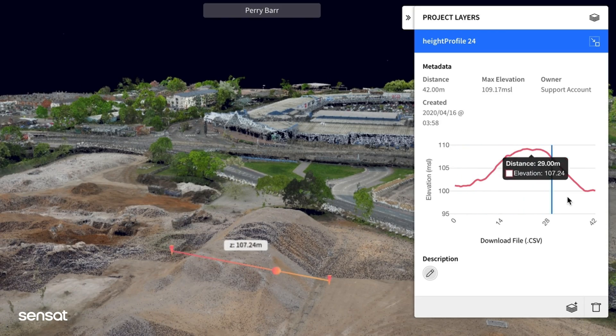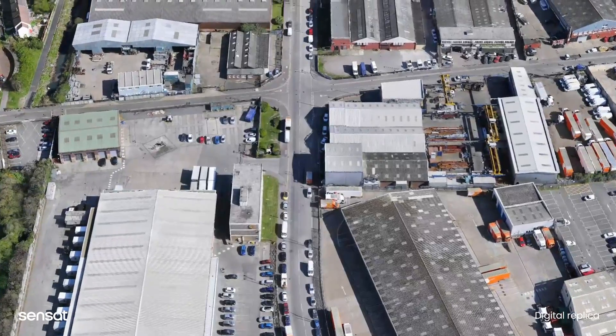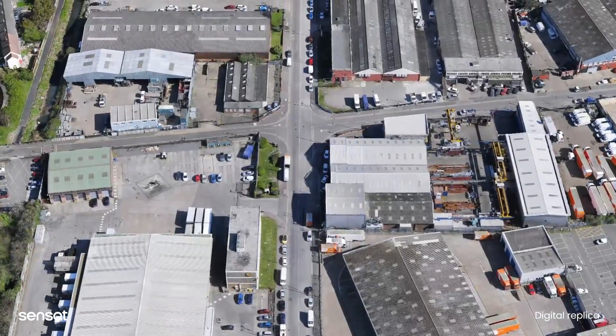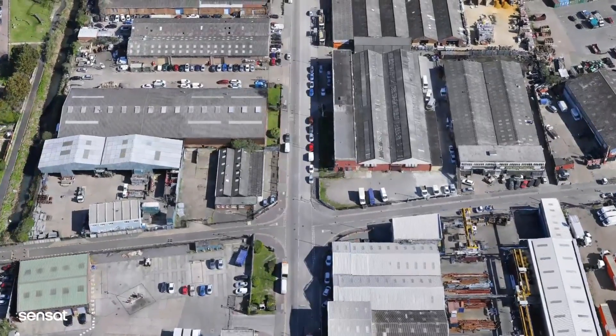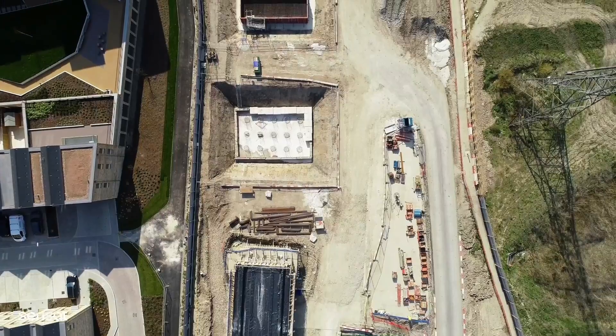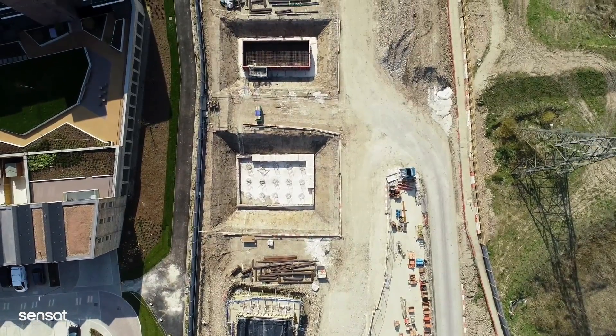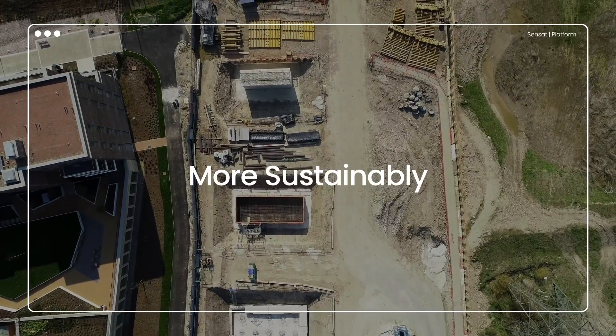The idea is to bring together engineers, project managers and design teams in a simple, intuitive way. Our platform works intelligently with construction software already being used on projects throughout the country, such as Autodesk and Bentley, allowing you to import and export across different softwares. We capture contextual data so that you can work smarter, faster and more sustainably.